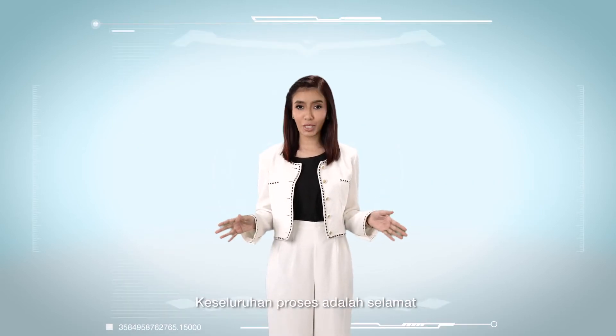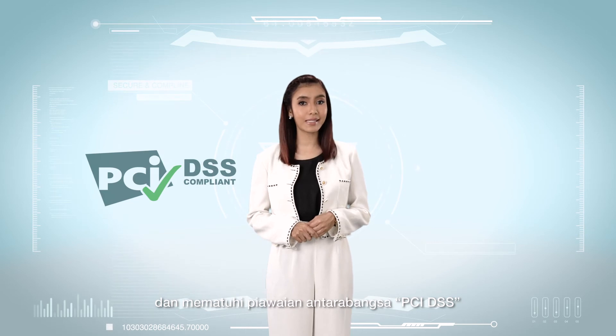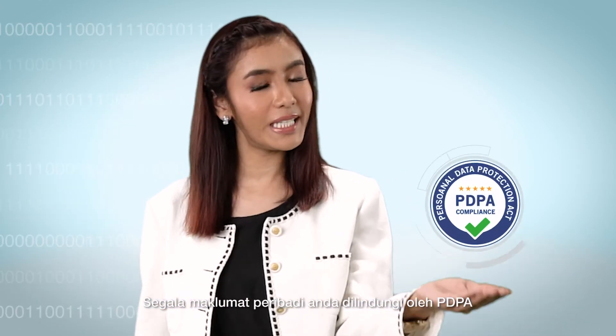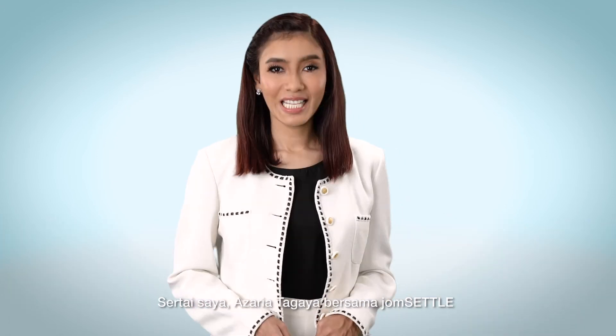The entire process is secure and complies with International Standard PCI DSS. All your personal information is protected by PDPA. JomSettle supports all Malaysian-issued credit cards. Join me, Azaria Tagaya, and be financially wise with JomSettle.